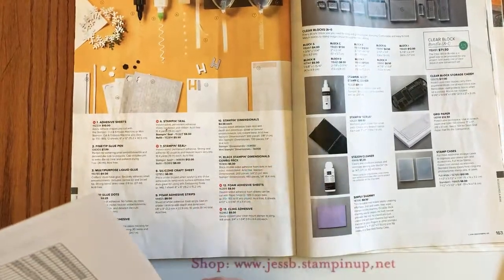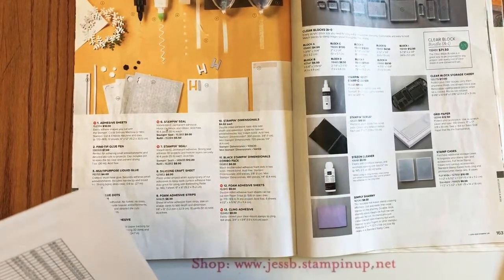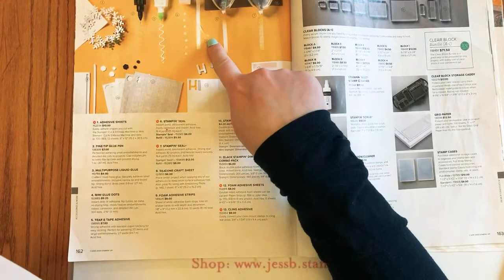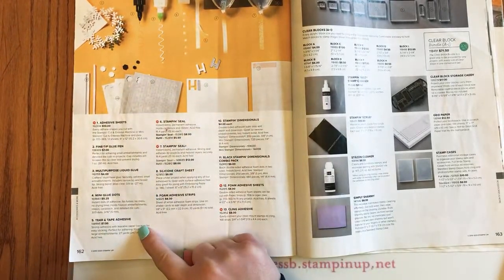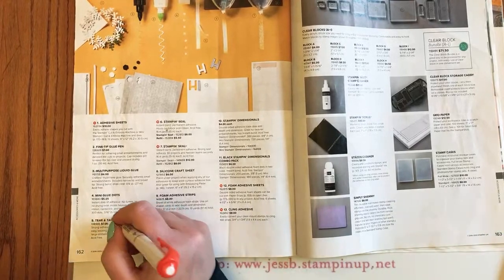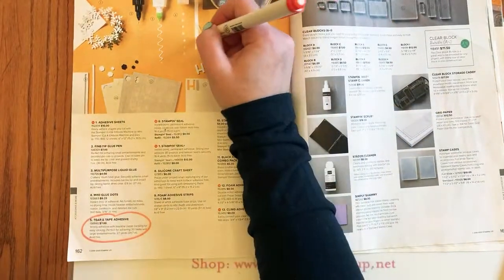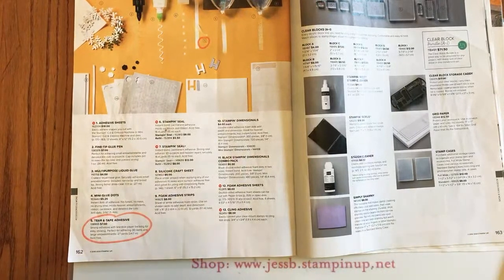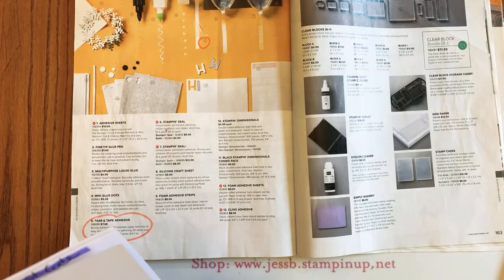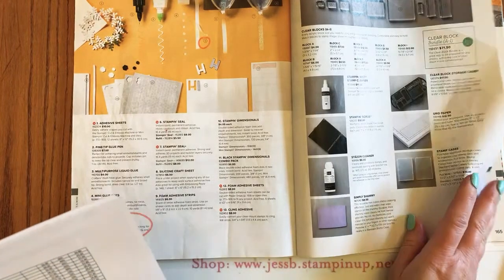Page 162: the Tear and Tape adhesive is on the retirement list, but don't panic — it is not actually retiring. It's just going to be reconfigured into new packaging.